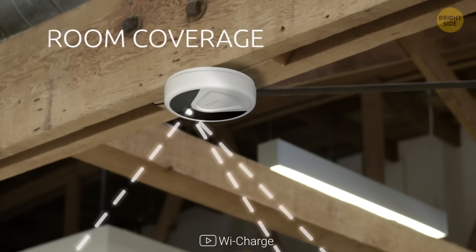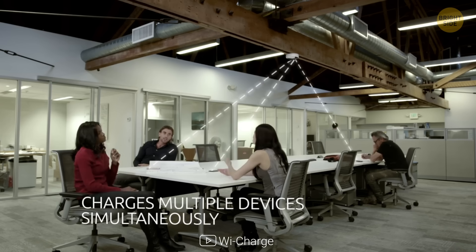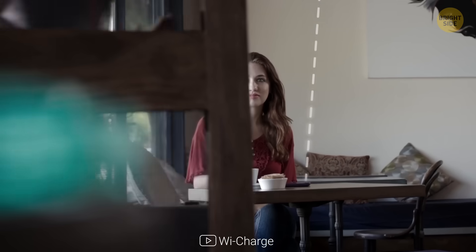If no devices need power, the transmitter goes to sleep, but it wakes up now and then to check if anything needs charging.